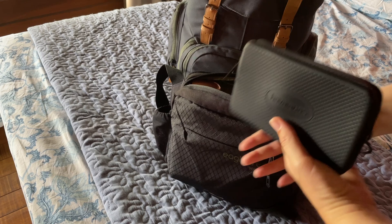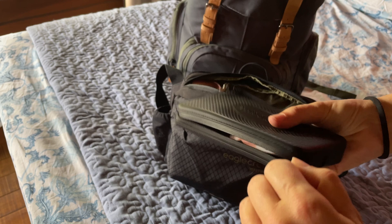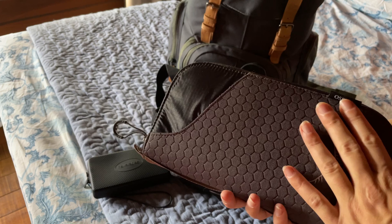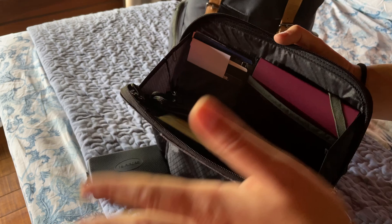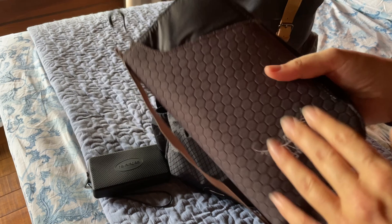In that same compartment I also have a glasses cleaner, my earphones, and some tissues. The next thing I carry is a very big travel wallet from Osprey. I bought it this year to store all the documents you need for travel — health declarations, passports, cards, vaccine certificates, SIM card slots, foreign money — just to keep everything organized. When I arrive at the hotel I just throw it in the safe and forget about it until I have to leave again.